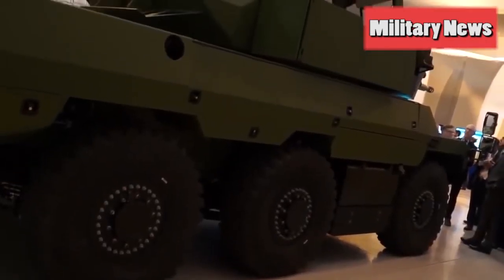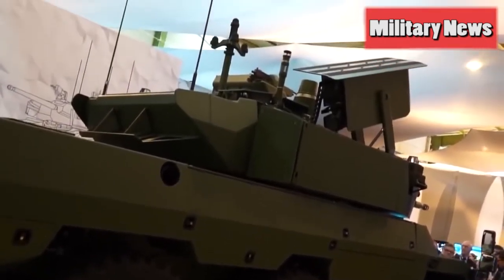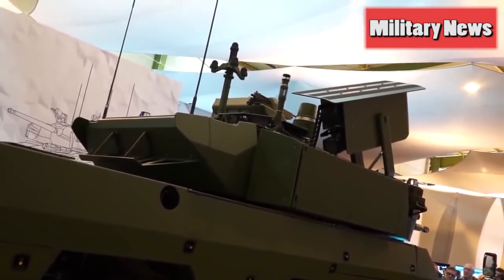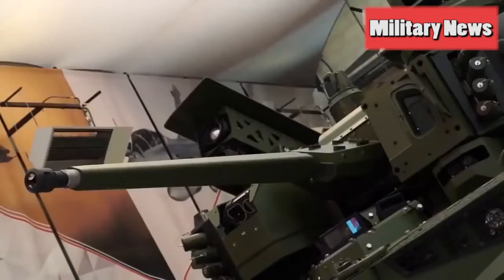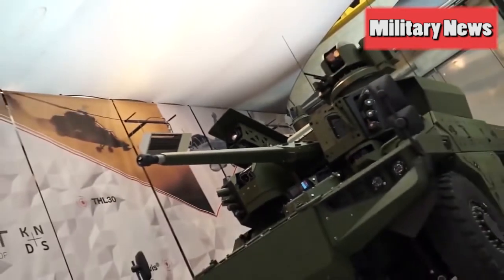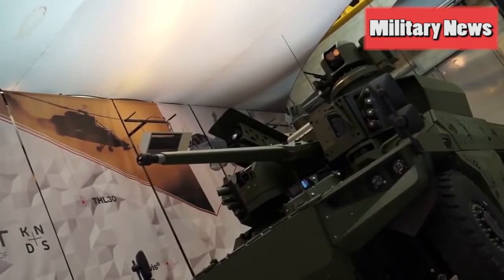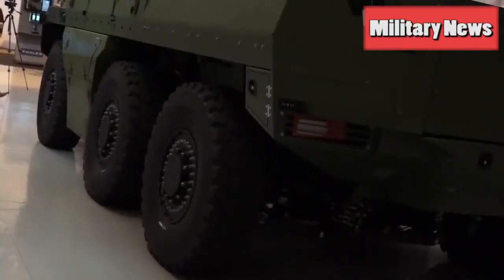Mounted on top of the turret, there is a remote controlled 7.62mm machine gun that can be fired by the commander. There are also 4 smoke grenade launchers mounted at the front on each side of the turret, and at the rear there are 2 more. These could be vital to provide rapid concealment of the Jaguar and make it difficult for the enemy to pinpoint and fire at it effectively.